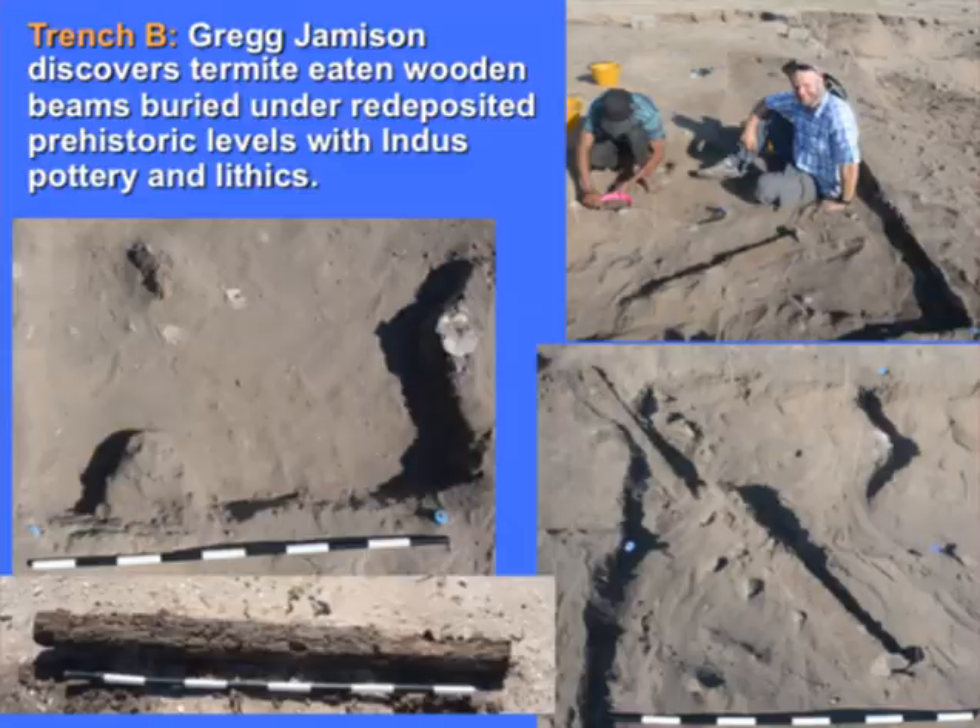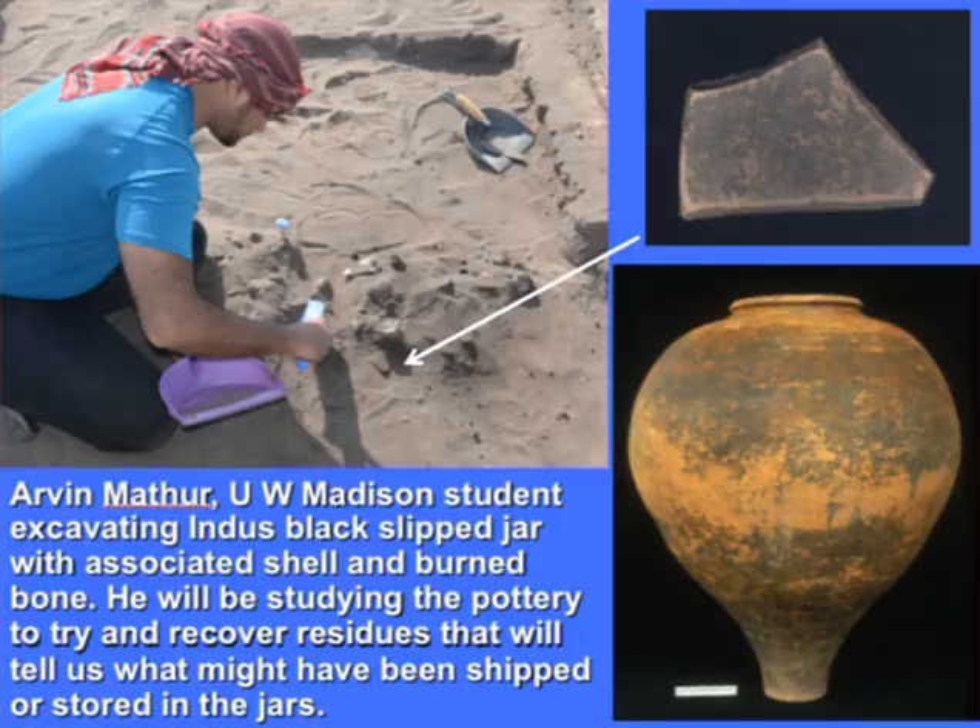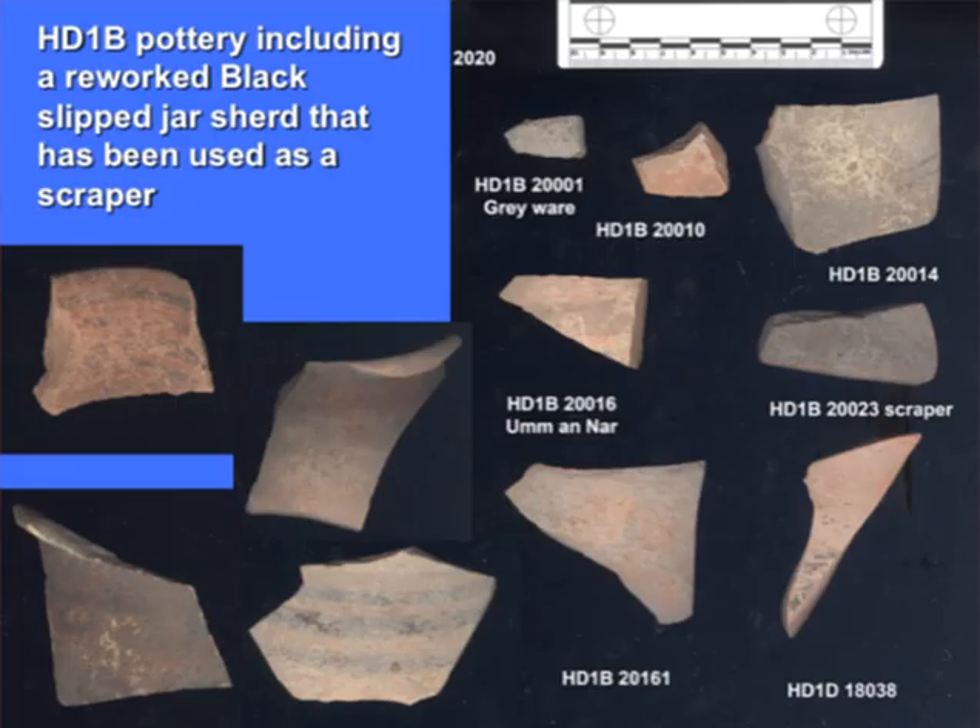But it gave us experience of what we would have to do if we did find a wooden beam. Arvind Mathur, one of my new graduate students who is planning to work on residue analysis, was able to excavate and collect samples of pottery of black slip jars which we're planning to study in great detail, and collect soil samples from around them to understand the context. This is part of an actual in-situ hearth, or a burned area with a bunch of debris.